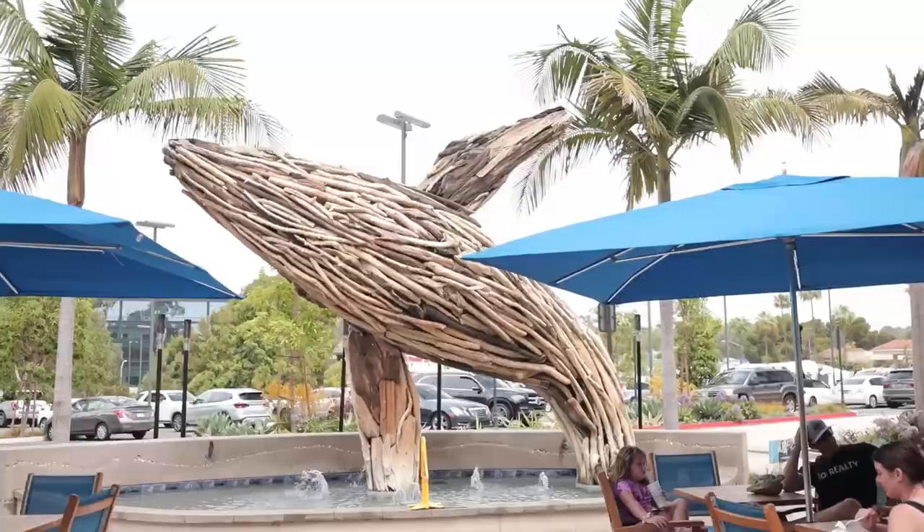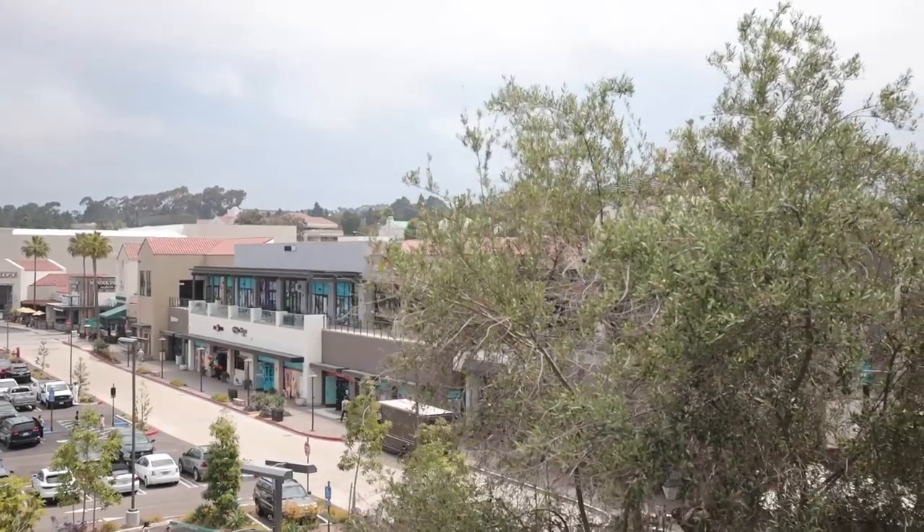Next stop on our shopping center tour in and around the 56 - we're at the Del Mar Highland shopping center. This is probably one of the biggest shopping centers in the area, but first we're going to have to get a little pit stop and check out the donut scene here in Carmel Valley.